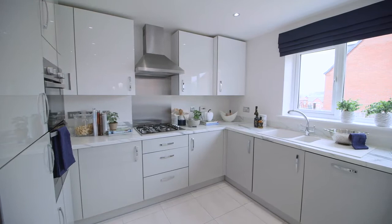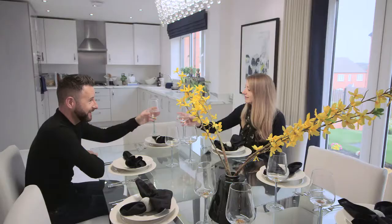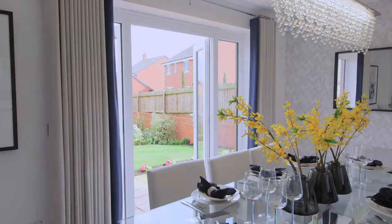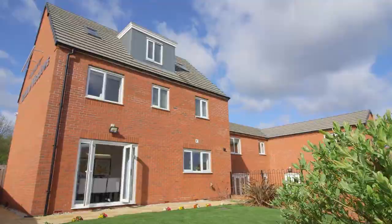A kitchen dining room spans the entire width of the property with plenty of space to eat, catch up and enjoy. There's a range of kitchen styles and optional extras to choose from depending on when you reserve your home. French doors open out onto the garden, making it easy to extend your space for entertaining during the summer months.